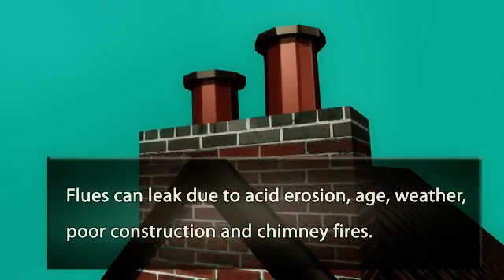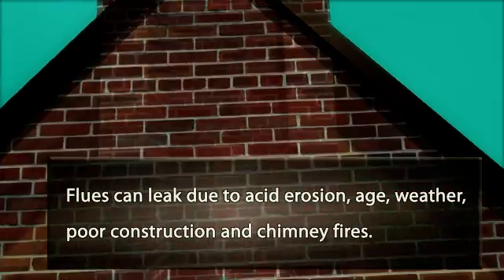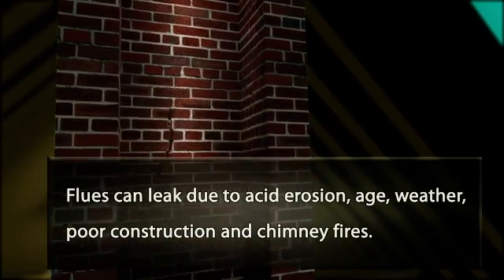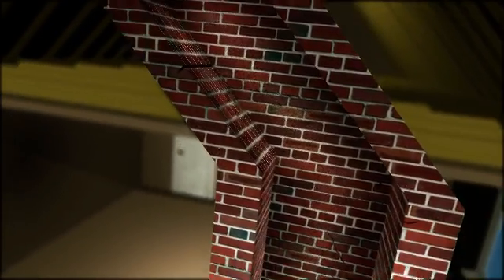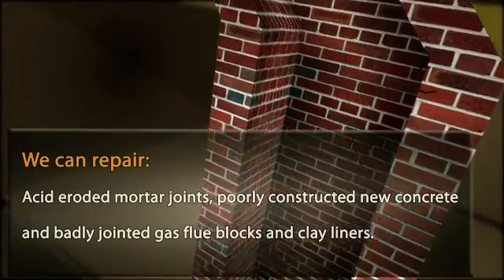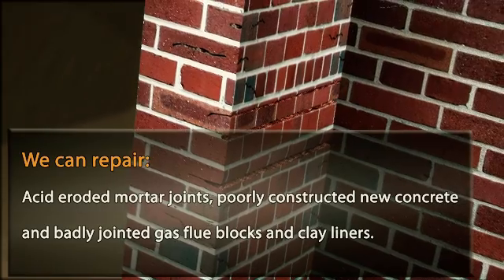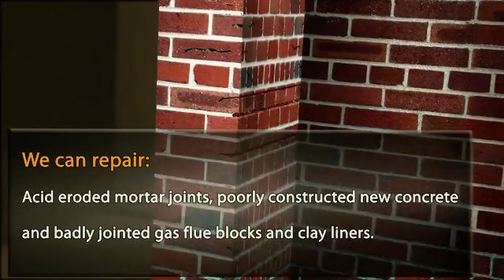Flues can leak due to acid erosion, age, weather, poor construction, and chimney fires. We can repair acid-eroded mortar joints, poorly constructed new concrete, and badly jointed gas flue blocks and clay liners.